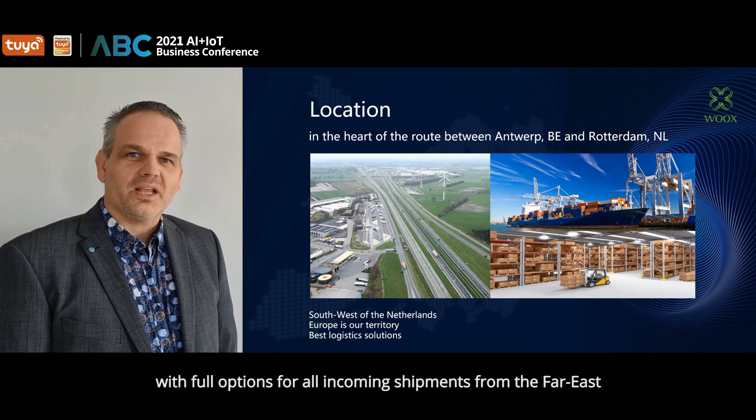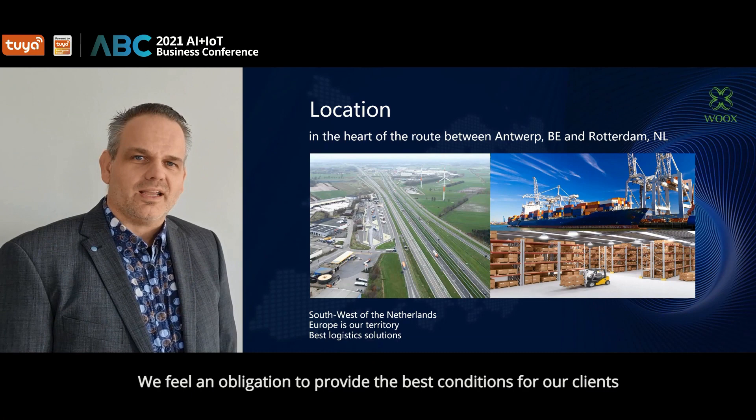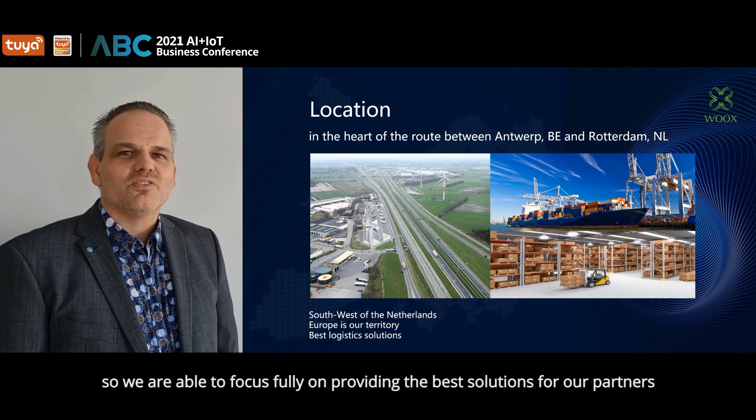This situation is ideal and enables us with full options for all incoming shipments from the Far East. Since Europe is our territory and our team has long-time experience in international business, we feel an obligation to provide the best conditions for our clients, which we actually prefer to call our partners. With all the tools we get from our country, the Netherlands, it is built on logistics.